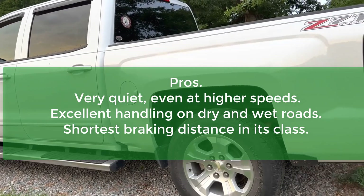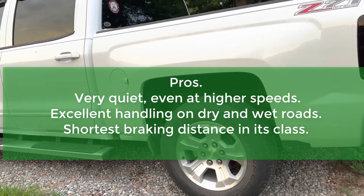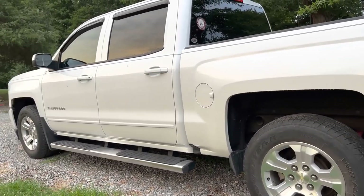Pros: Very quiet, even at higher speeds. Excellent handling on dry and wet roads. Shortest braking distance in its class. Cons: Could do with more comfort refinement.